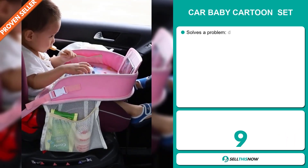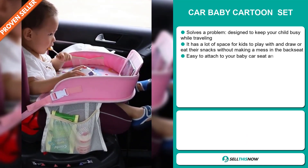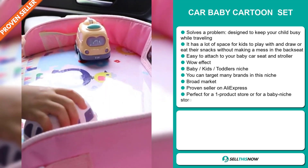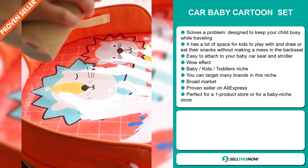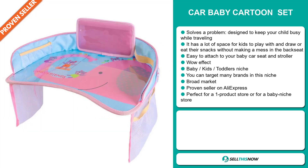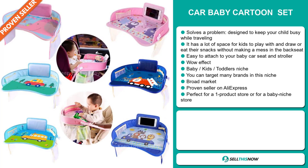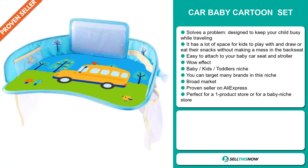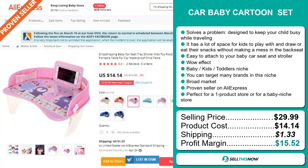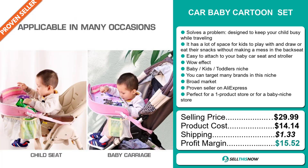Our next product is the Car Baby Cartoon Set. Now this is a problem solver. It's designed to keep your child busy while traveling. It has a lot of space for kids to play, draw, or eat their snacks without making a mess in the backseat. It's easy to attach to your baby car seat and stroller. It definitely has that wow effect. It falls under the baby, kids, toddlers niche market. You can target many brands in this niche. It has a broad market base and is a proven seller on AliExpress with many many orders. It's perfect for a one product store or a baby niche store. The selling price is just under $30, the product cost is only $14.14, shipping is $1.33, giving you a good profit margin of $15.52. Sell this now.